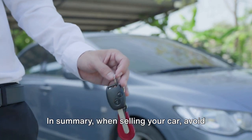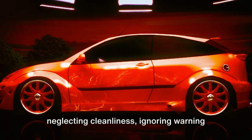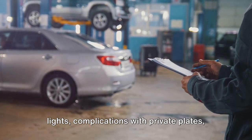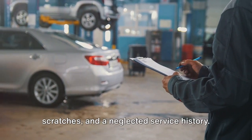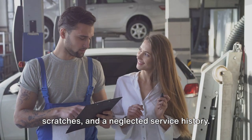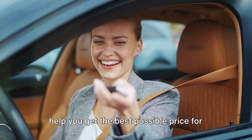In summary, when selling your car, avoid missing spare keys, selling at high mileage, excessive modifications, neglecting cleanliness, ignoring warning lights, complications with private plates, illegal tyre tread depth, unrepaired scratches, and a neglected service history. Steering clear of these pitfalls will help you get the best possible price for your car.